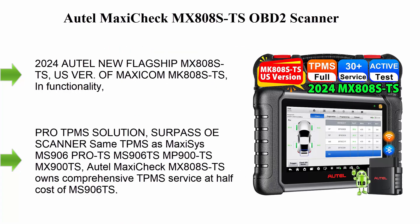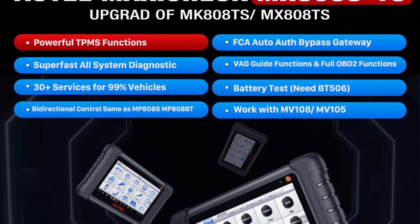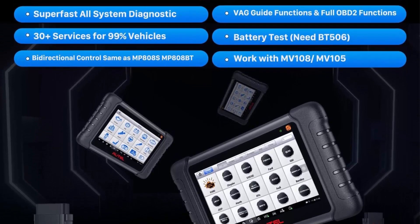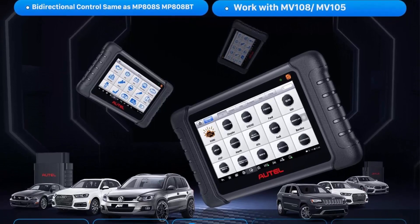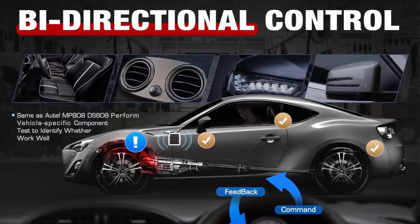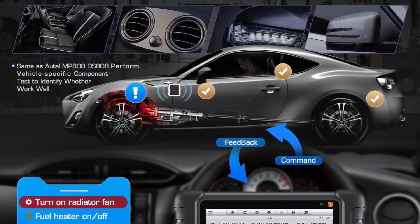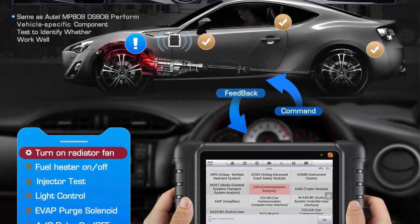Top 4: the Autel Maxi Check MX808STS OBD2 Scanner 2024 — Autel's new flagship, a USB-R version of the Maxi COM MK808STS. In functionality, MX808STS equals MK808STS, MK808Z TS, MX900 TS, and MX900, and is better than MK808S, MK808Z, and MK808 with complete TPMS and wider vehicle coverage.